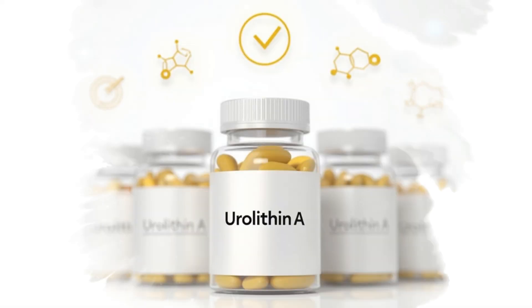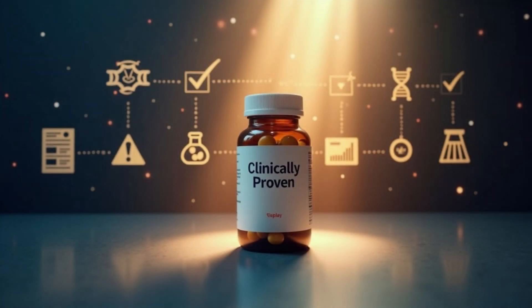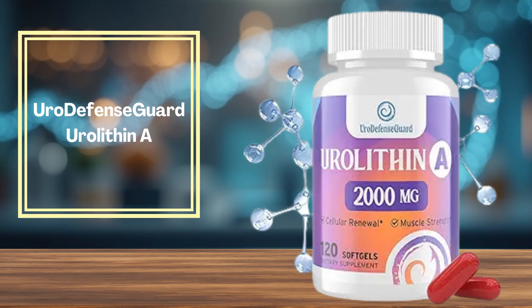Here are some of the best urolithin A supplements available today, selected for their formula, quality, and real user feedback, ending with one that is clinically proven to deliver results. Number 5 is Euro Defense Guard, with 2,000 mg of urolithin A.